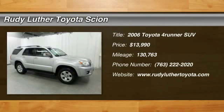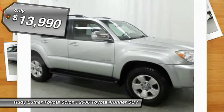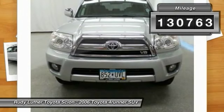2006 4Runner. 4Runner durability is unbeatable. There are more 4Runners on the road today than any other midsize SUV, and it is priced below $15,000. This vehicle has less than 135,000 miles.